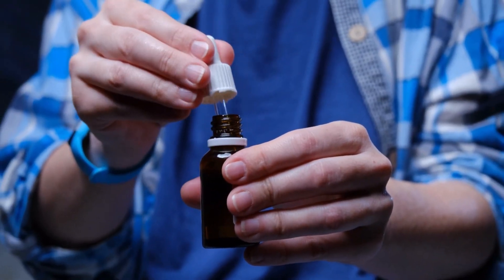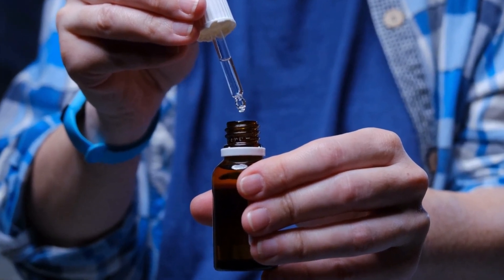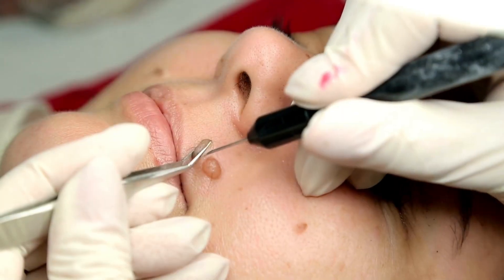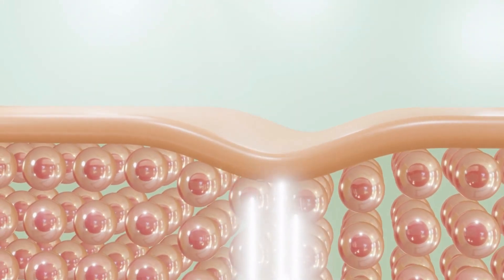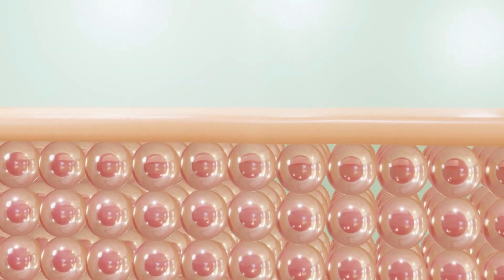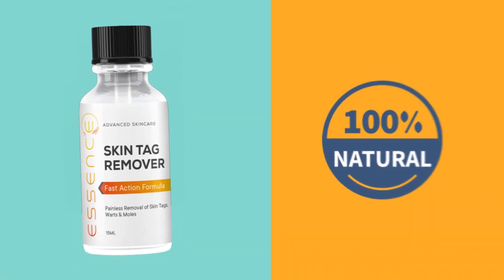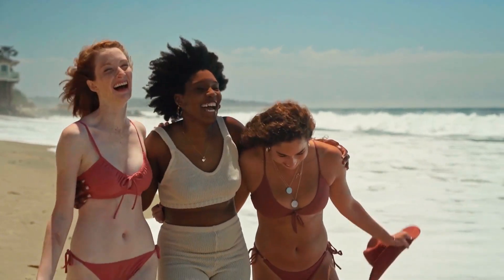This serum is specially formulated to remove skin tags and moles safely and effectively without causing pain or scarring. Forget about expensive, invasive surgeries or treatments that break the bank. Essence offers an affordable, pain-free alternative that doesn't compromise on effectiveness. Unlike other products, Essence is completely safe and natural — it contains no harmful chemicals or additives, and because it works with your body's natural processes, you won't have to worry about any nasty side effects.